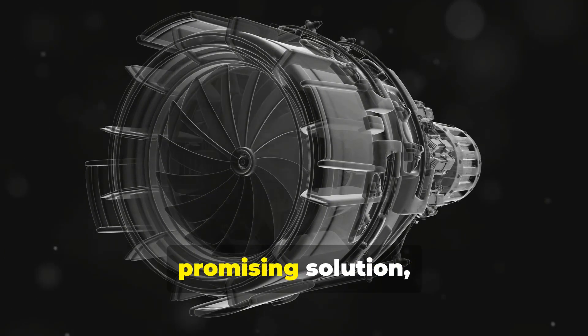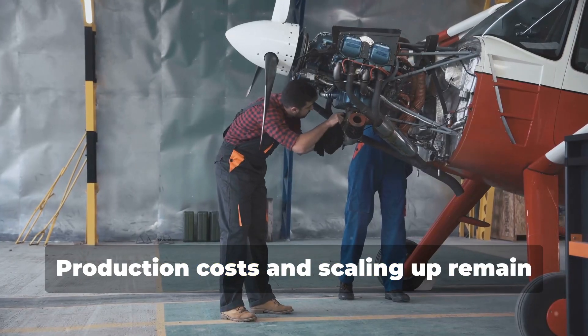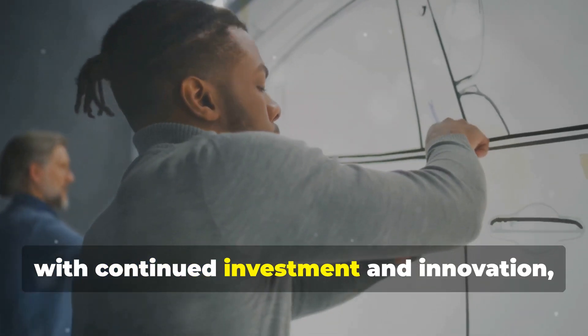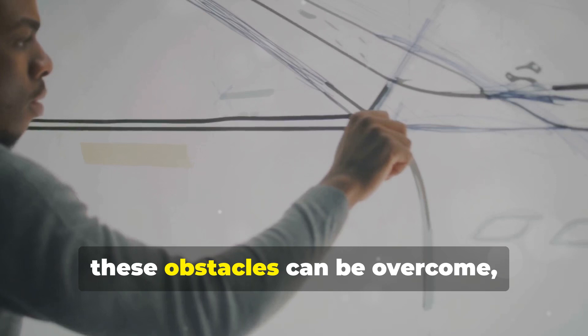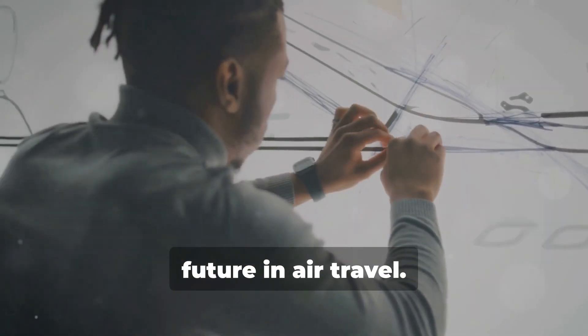While sustainable aviation fuel is a promising solution, it does face challenges. Production costs and scaling up remain significant hurdles. However, with continued investment and innovation, these obstacles can be overcome, paving the way for a more sustainable future in air travel.